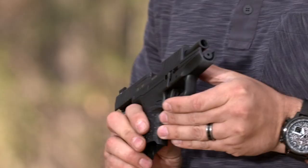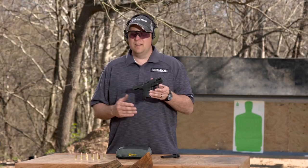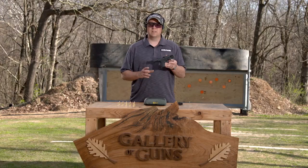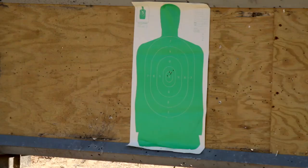Shooting tight groups with this Walther PPS M2 is a lot of fun, but a lot of people trying to increase their speed struggle with breaking through a wall of shooting accurately versus finding that correct sight picture and trying to aim their sights too perfectly.